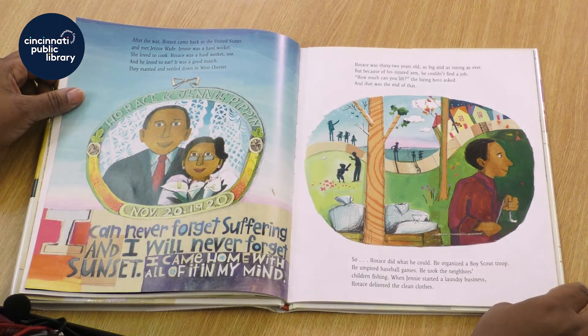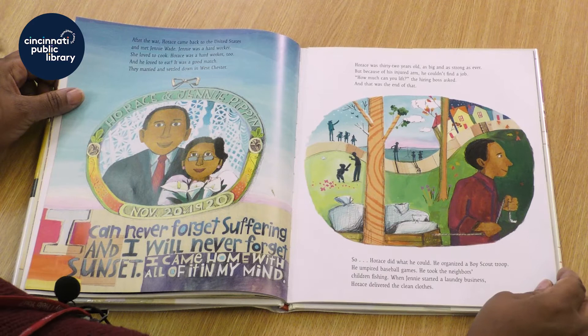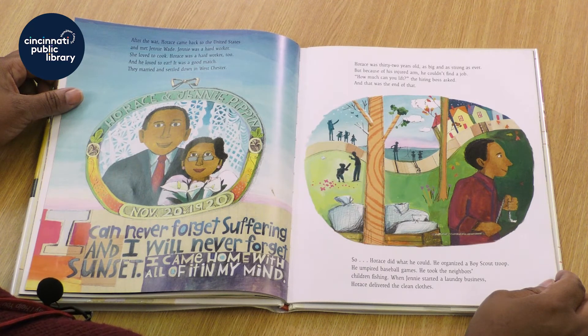After the war, Horace came back to the United States and met Jenny Wade. Jenny was a hard worker who loved to cook. Horace was a hard worker too, and he loved to eat — it was a good match. They married and settled down in Westchester. Horace was 32 years old, as big and strong as ever, but because of his injured arm, he couldn't find a job. How much can you lift? the hiring boss asked. And that was the end of that.